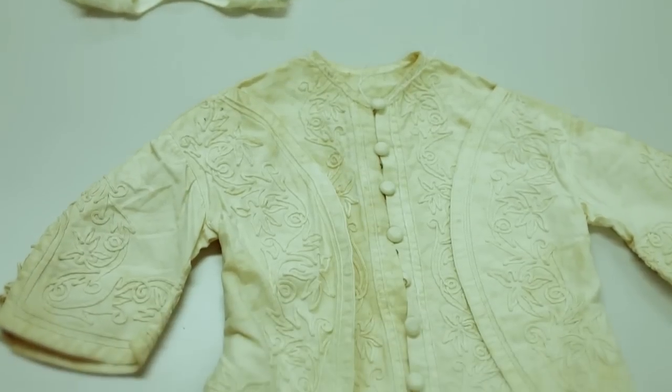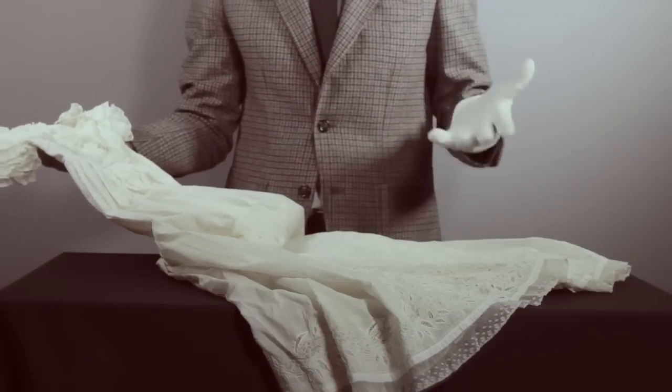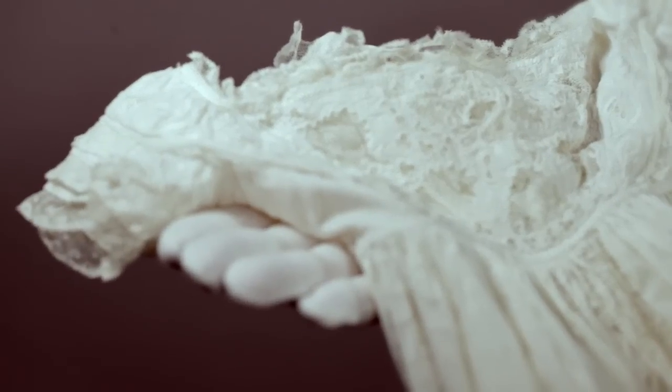Today we're going to focus on the material related to Queen Victoria's children. This is a robe that was made for one of Queen Victoria's children and what becomes quite apparent when you look closely at the piece is the tremendous skill and craftsmanship that went into its production. It's a cotton child's robe that has a great deal of cotton thread embroidery and lace all the way across the front of the piece.